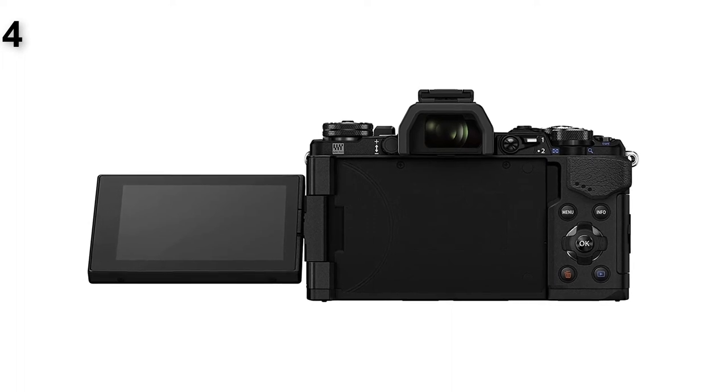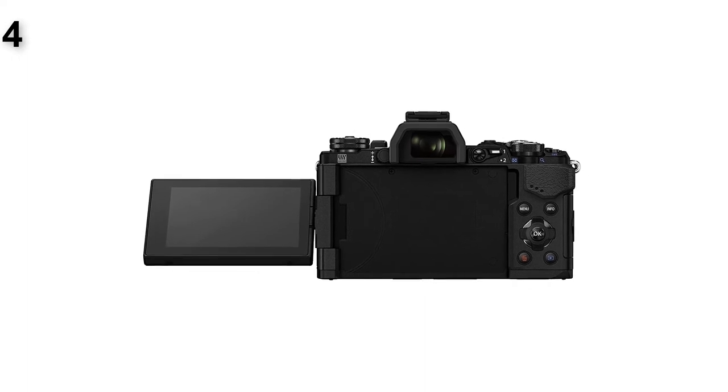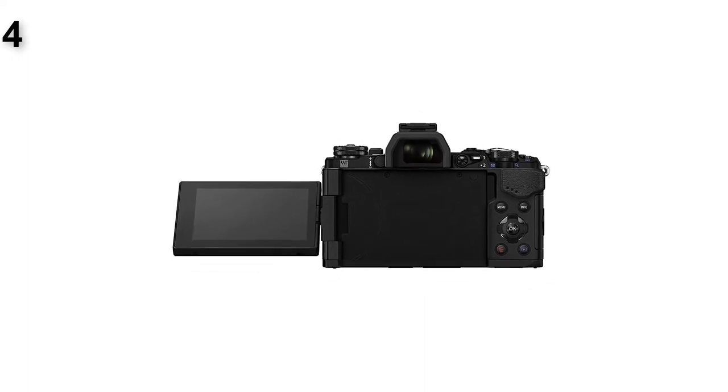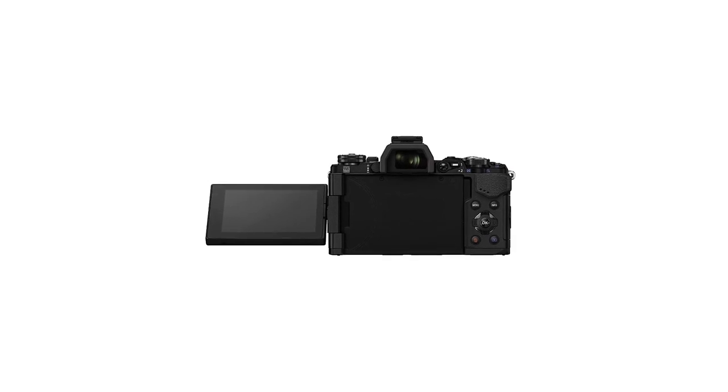Note that Olympus has introduced the OM-D E-M5 Mark III at $1,200, or $1,800 with lens, which has a 20.4MP sensor and can capture video at 4K resolution at 120 frames per second in slow motion.